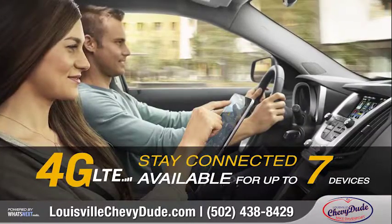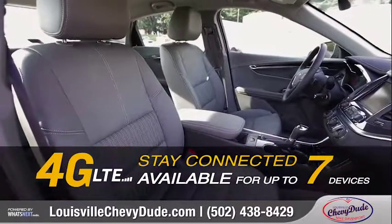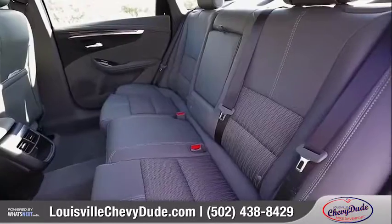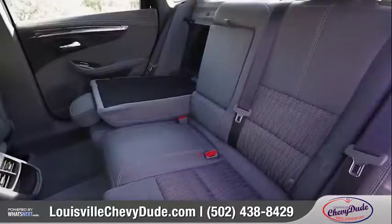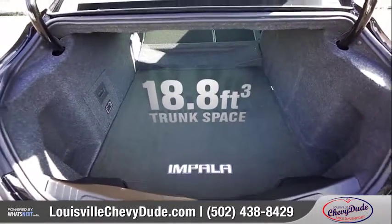Built-in 4G LTE Wi-Fi turns your Impala into a wireless hotspot for up to seven devices. With plenty of rear legroom and 60-40 split-folding seats, you'll have tons of versatility to configure passengers and cargo.